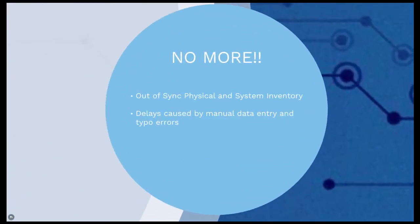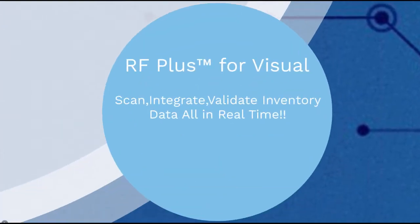Say goodbye to your out-of-sync physical and system inventory. No more delays caused by manual data entry and typo errors. With RFplus for Visual manufacturing warehouse management systems, you can scan, integrate, and validate inventory data all in real time.